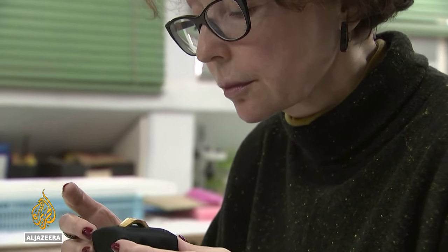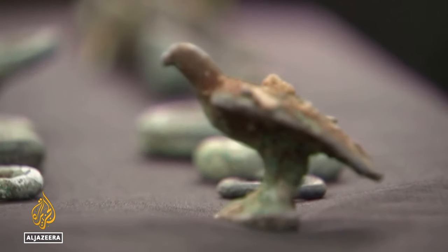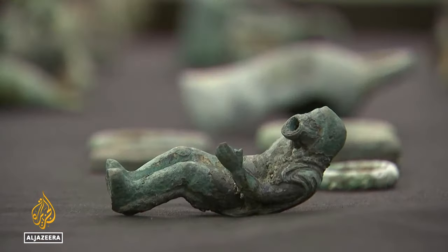The archaeologists believe the haul is from two ships wrecked by a storm off the coast of the Holy Land. They found hundreds of silver and bronze Roman coins, as well as figurines, pottery vessels and ironwork.